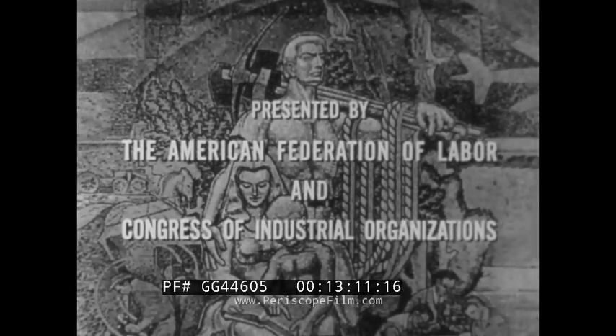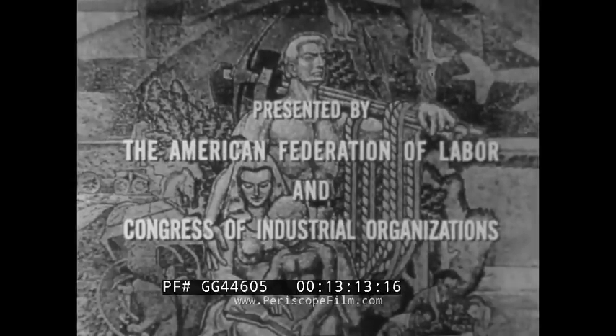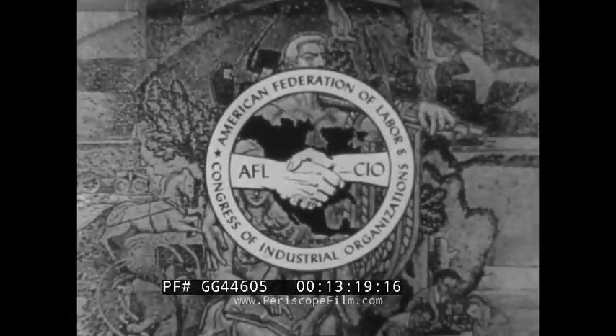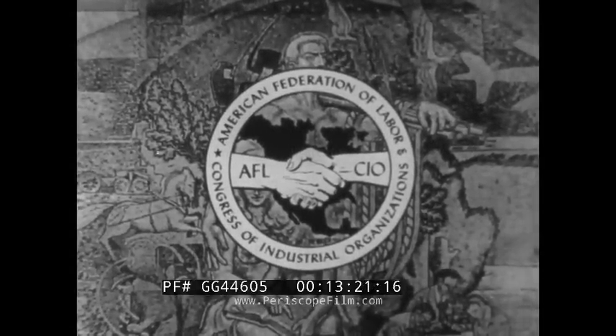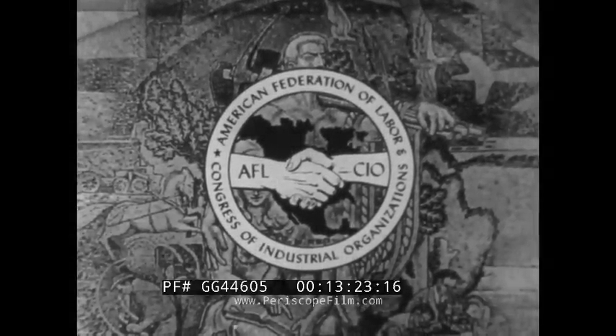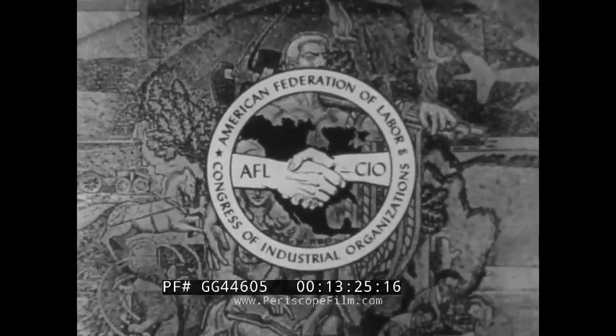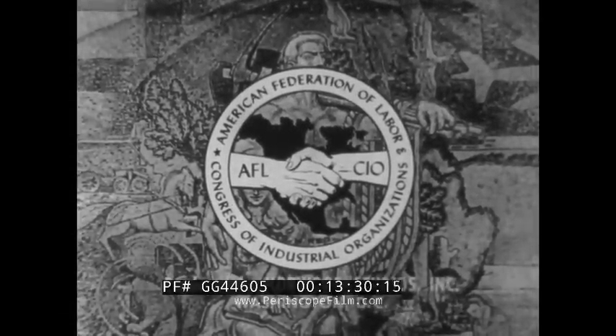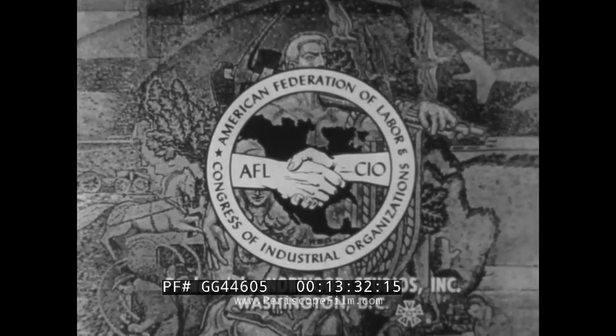Americans at Work, presented as a public service by the AFL-CIO. Next week, another story of Americans at Work — Americans whose skill and effort help keep our country great and strong. The AFL-CIO.